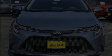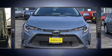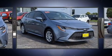Discerning drivers will appreciate the 2020 Toyota Corolla. This four-door, five-passenger sedan still has less than 10,000 miles.